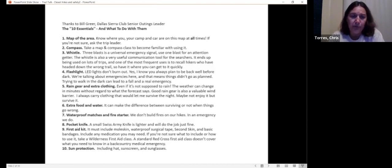You should have waterproof matches and a fire starter. We don't build fires on hikes, but in an emergency we do.